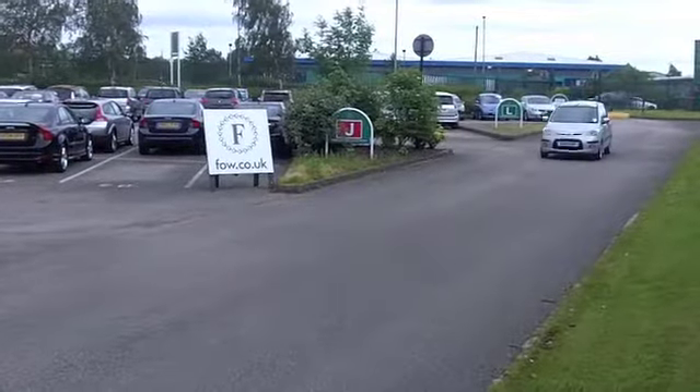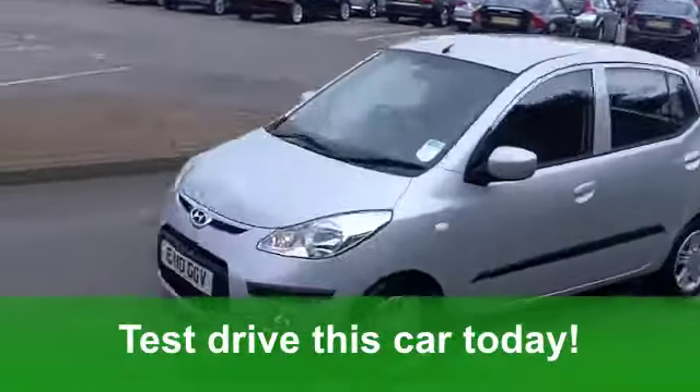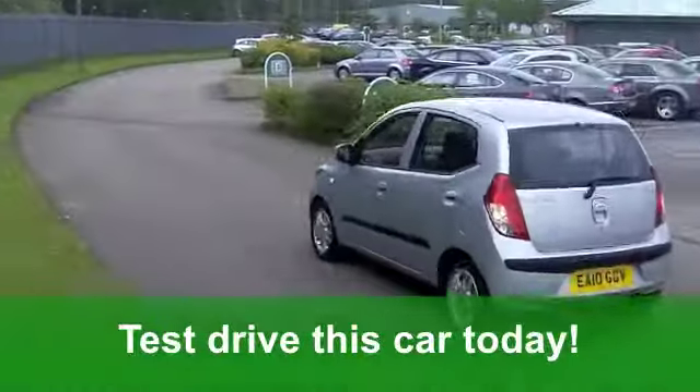Nice car waiting for you to discover. You'll get a combined 48 miles per gallon, and six months' road tax is £64.